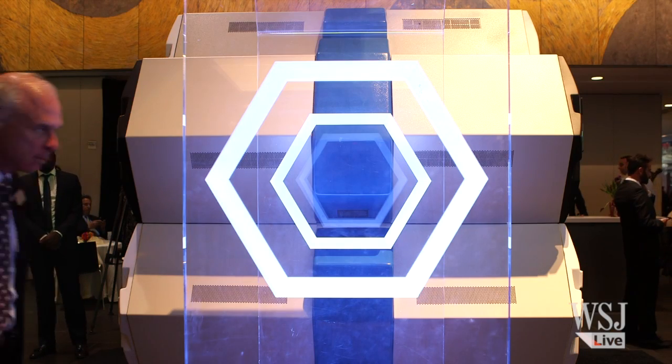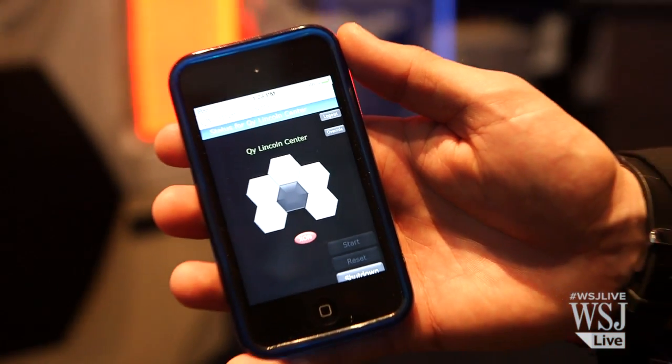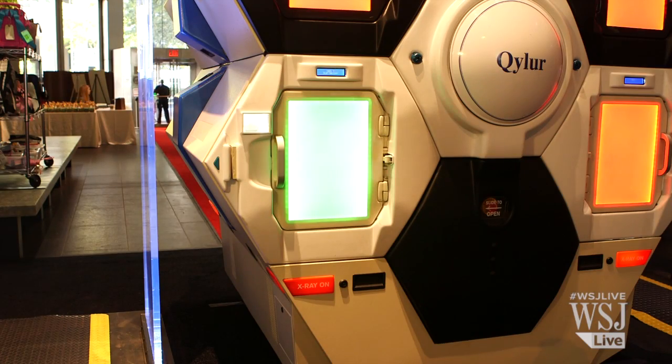The major challenge is that when you do something so new and you're really turning upside down the way that security is being done, there's the standard challenge of finding those leaders who adopt something that's new.